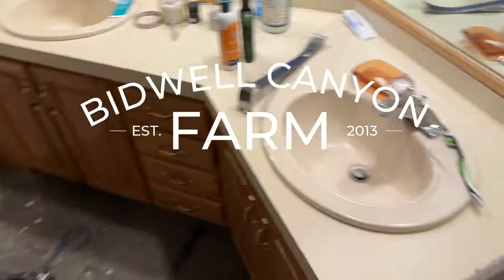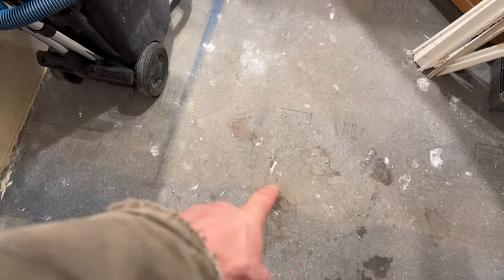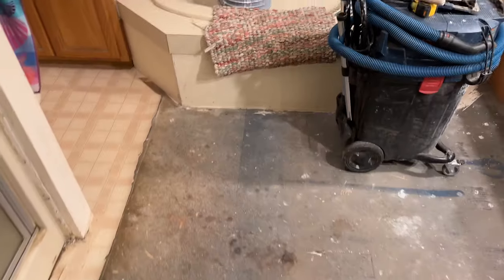Welcome back to the Bidwell Canyon Farm YouTube channel. We are in a bathroom — it's actually my bathroom — and I've lived with this bathroom like this, not exactly this but close, for about 11 years. My wife Leah and I have finally decided to spend a little money and make it better. I'm really excited to dig into this.